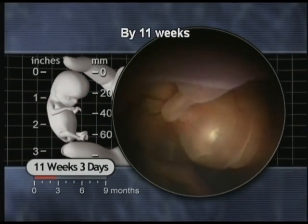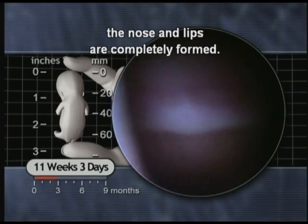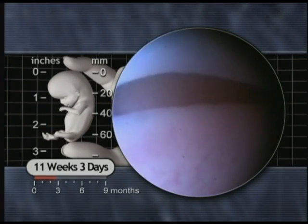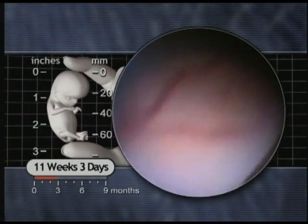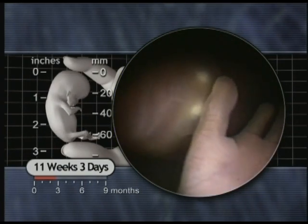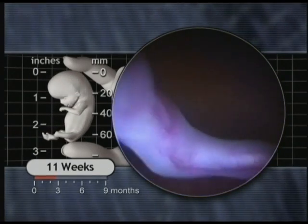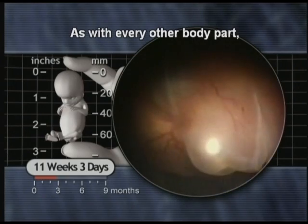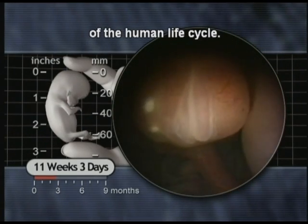By eleven weeks, the nose and lips are completely formed. As with every other body part, their appearance will change at each stage of the human life cycle.